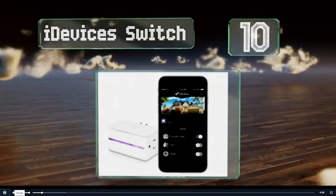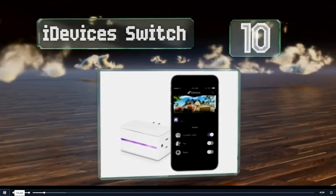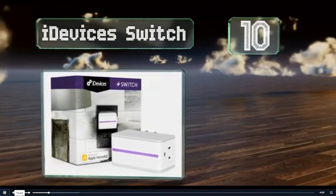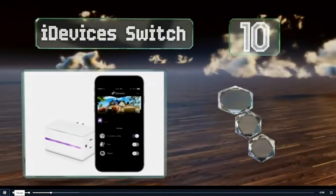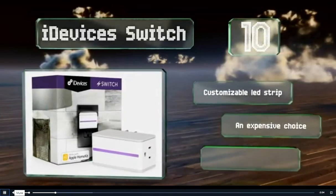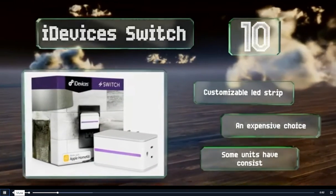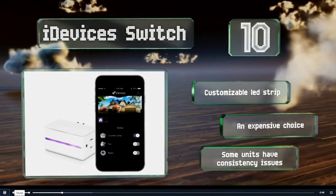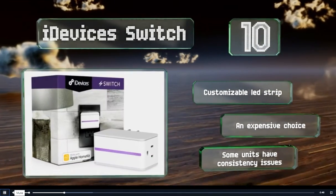Starting off our list at number 10, the iDevices Switch offers broad compatibility as it works perfectly with Apple, Alexa, Android, and Google Assistant. In addition to cloud-based accessibility, this model is able to talk to devices locally using Bluetooth. It comes with a customizable LED strip. However, it is an expensive choice and some units have consistency issues.